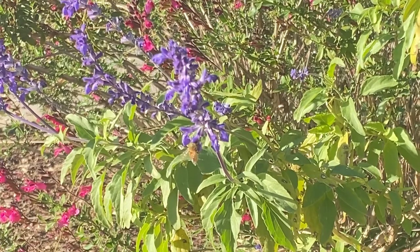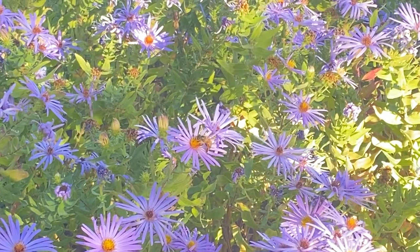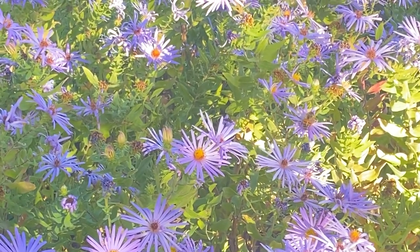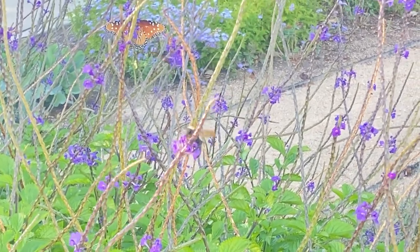When a bee lands on a flower, they vibrate their thorax muscles to expel the pollen from the anther of the flower, scraping the particles into its basket. Then it's on to the next. Through their travels, the collected pollen spreads, giving life to vegetation and nearly one-third of our food supply.